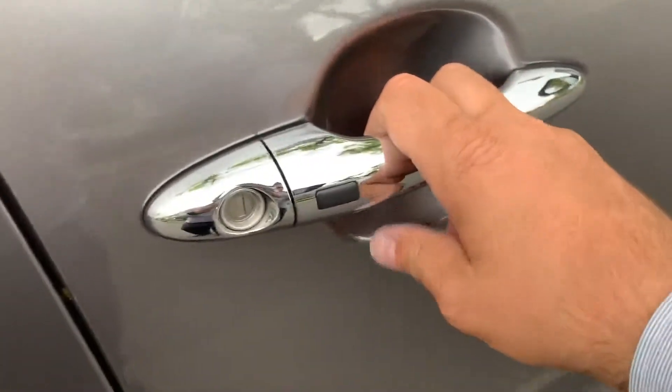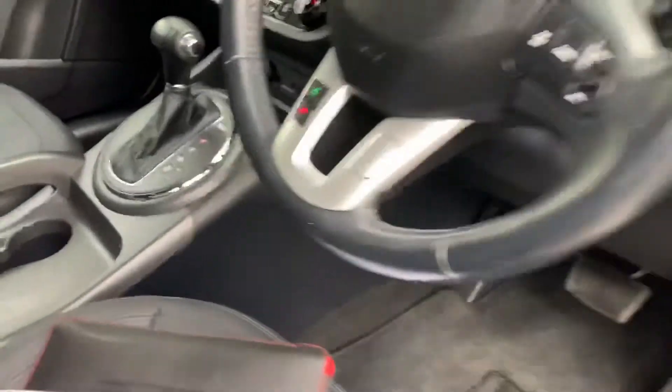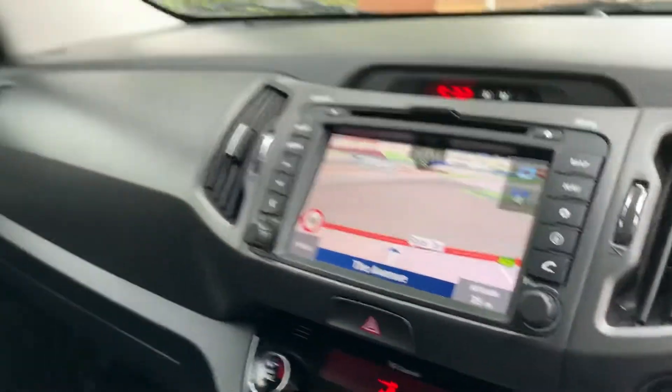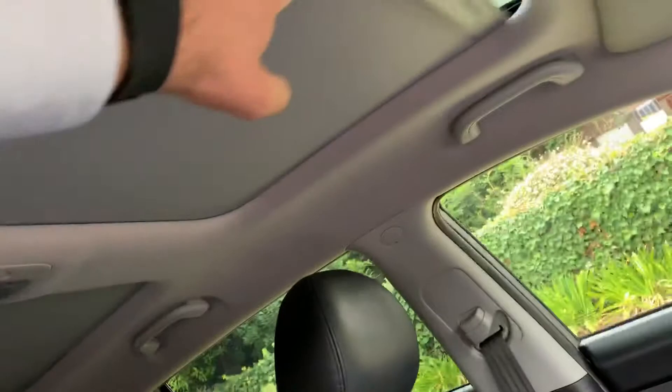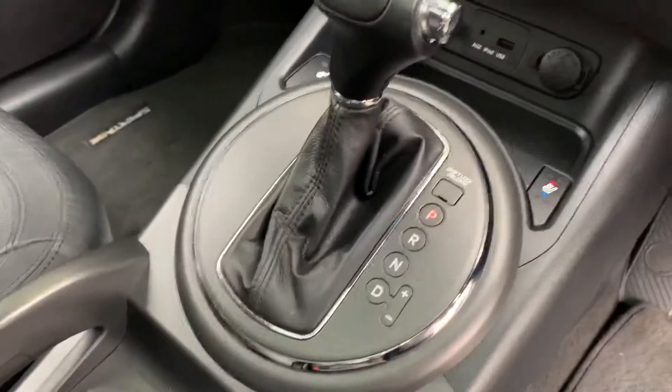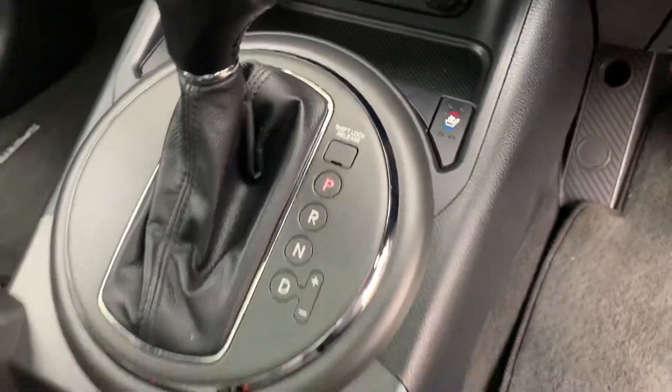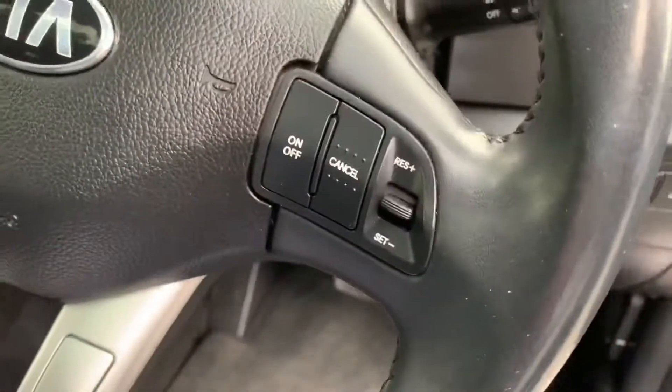You've got keyless entry and push button start on this model as well — there's the button there. You've got satellite navigation and a lovely sunroof as well. It's a six speed sports automatic, with heated seats, an air conditioned seat for the driver, and cruise control.